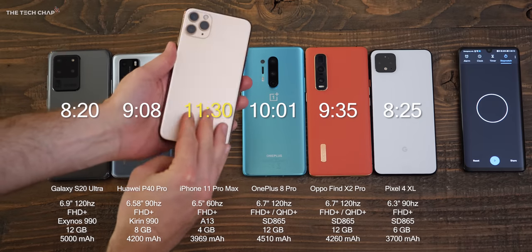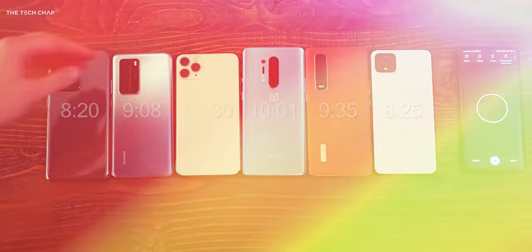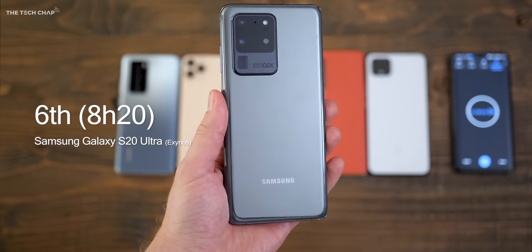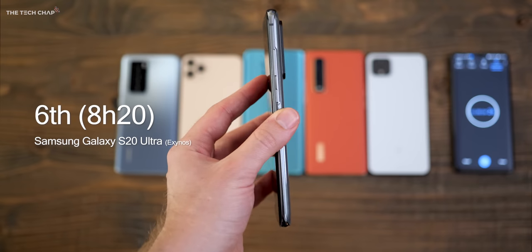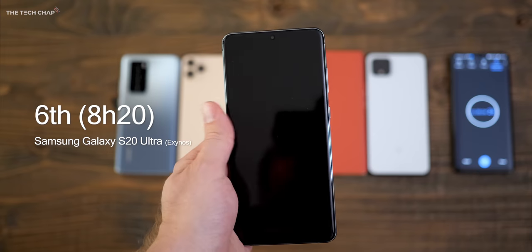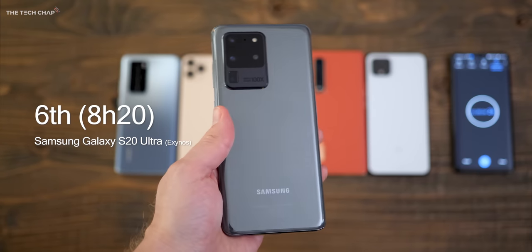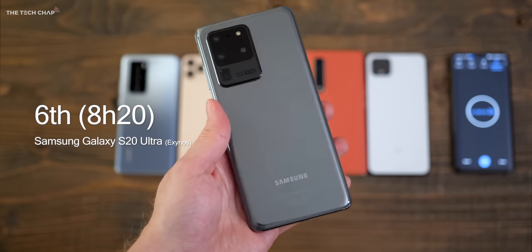If you jumped to the end of the video to get the results, fair enough — work smart, not hard. In last place, the S20 Ultra, which is quite disappointing given that huge 5,000mAh battery and the fact that it's only Full HD+ with 120Hz. I think a big part of the issue is that Exynos chip inside. If this was a Snapdragon version, I reckon we'd get an extra hour out of it and it could have come in third place.